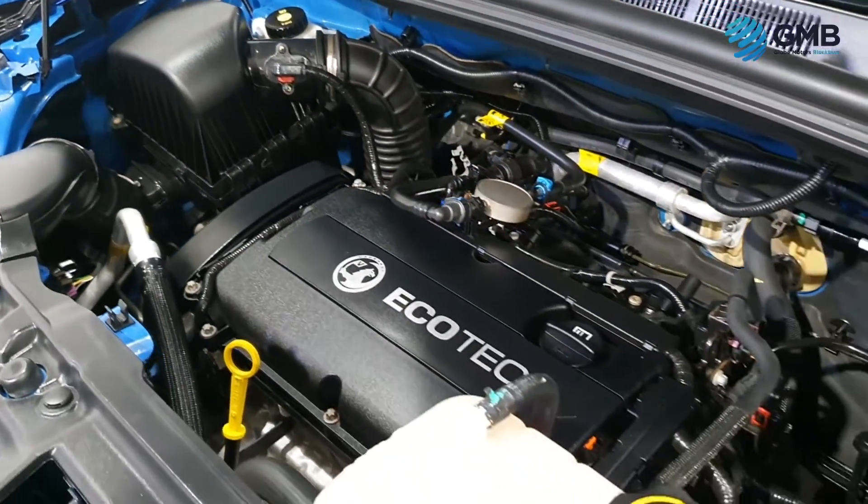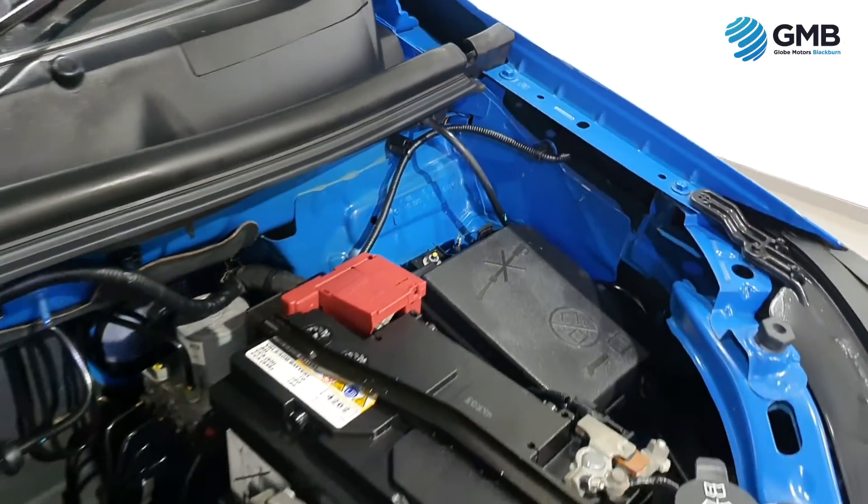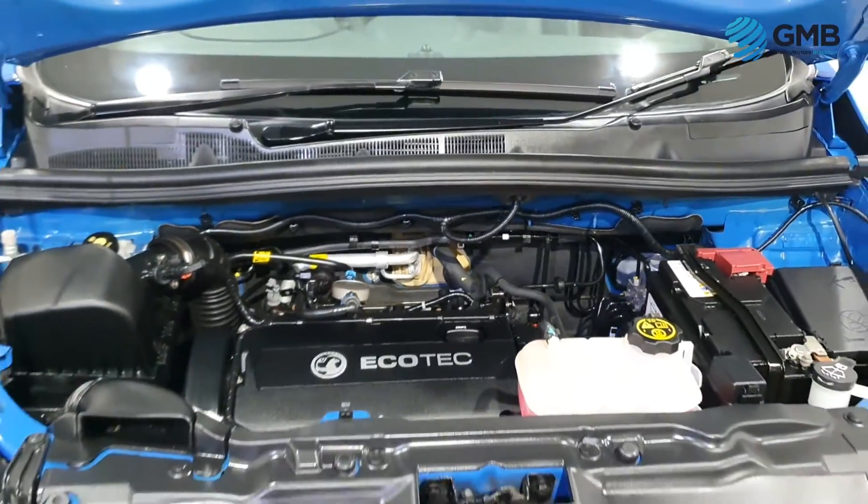It comes with a 22nd of May 2023 MOT, giving you almost a year of peace of mind driving.